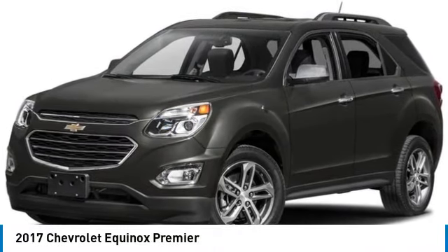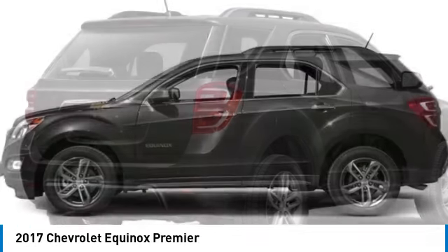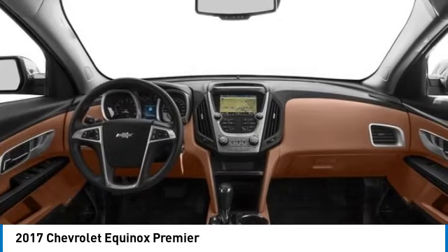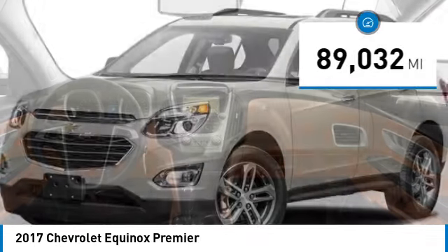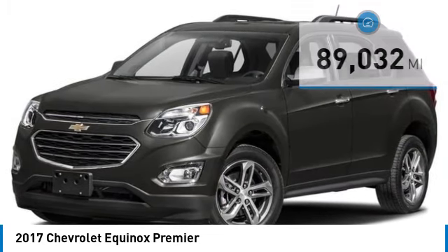Stop by and take a look at the 2017 Equinox. Fuel efficiency, safety, and value equals the Chevy Equinox. This vehicle has less than 90,000 miles. Here are some of this vehicle's great options.